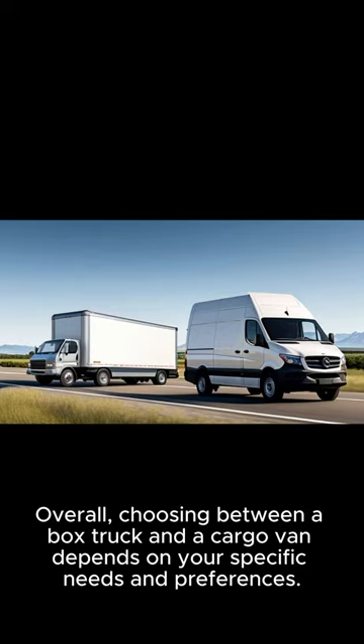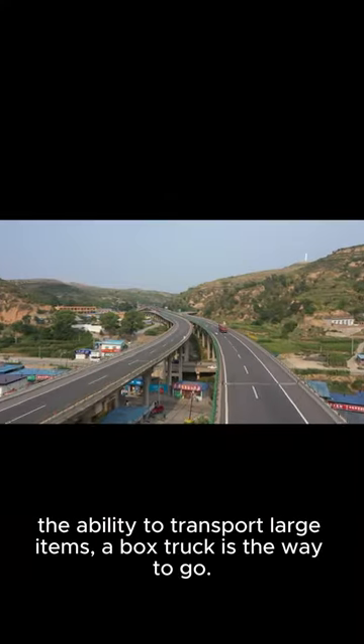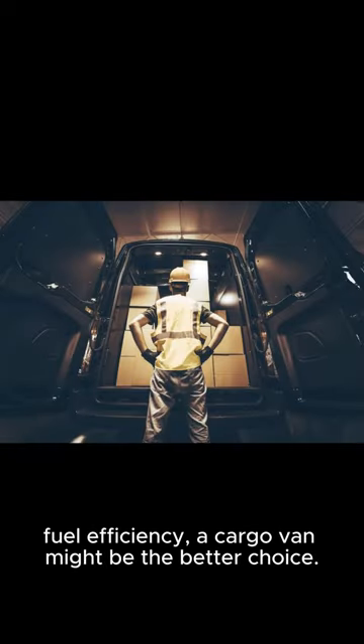Overall, choosing between a box truck and a cargo van depends on your specific needs and preferences. If you require higher storage capacity and the ability to transport large items, a box truck is the way to go. But if you prioritize maneuverability, ease of driving, and fuel efficiency, a cargo van might be the better choice.